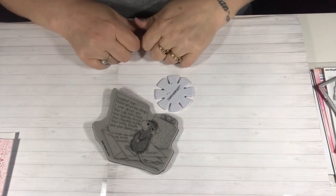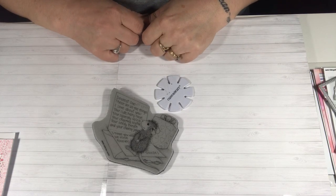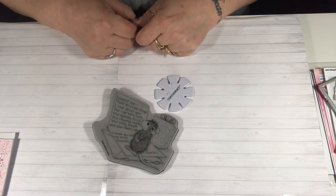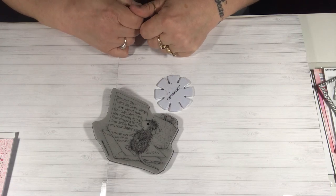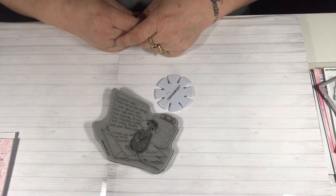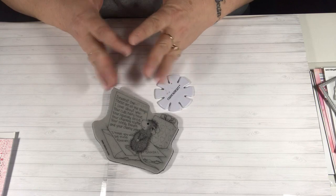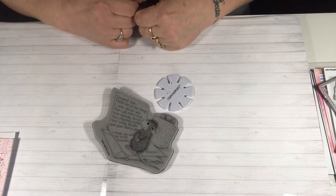Hello everybody, welcome back to my channel. This is Tina. Today is the House Mouse collaboration with Tina Kappa and Gracie 21, and we have a whole group of ladies doing the House Mouse collaboration with us. It's once a month, the third Saturday of every month, and I hope that you can get inspired by our projects.